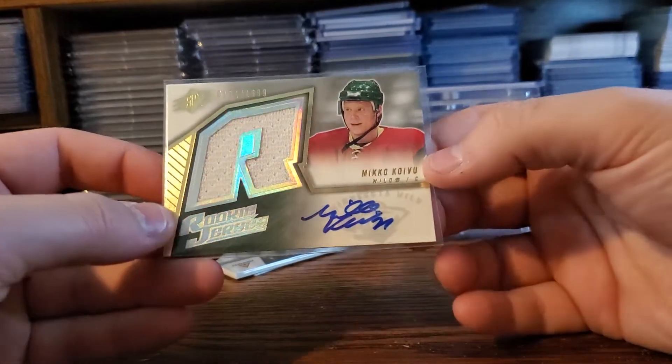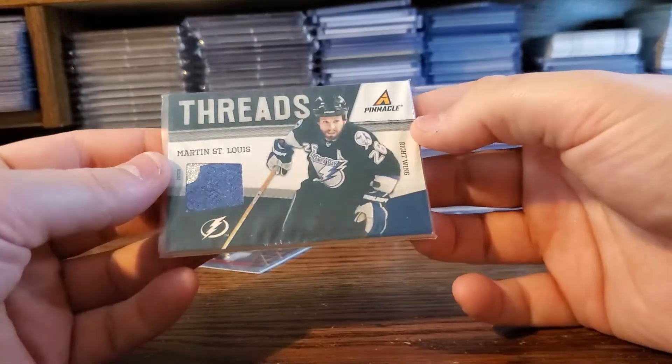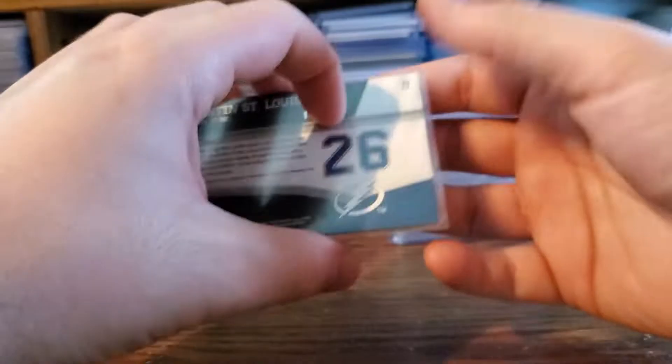This one's insane to me — Mikko Koivu auto relic. And then a Martine San Luis out of 25 with a little chunky patch on it.